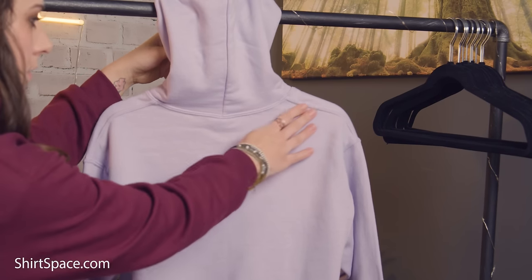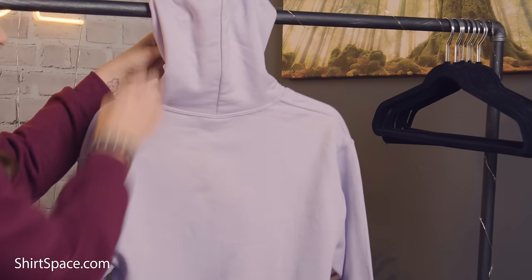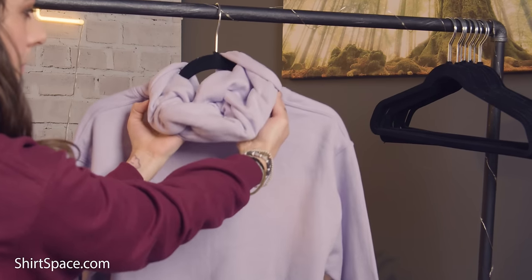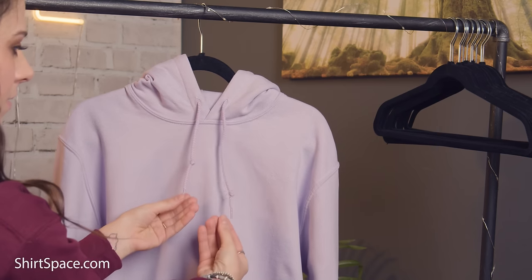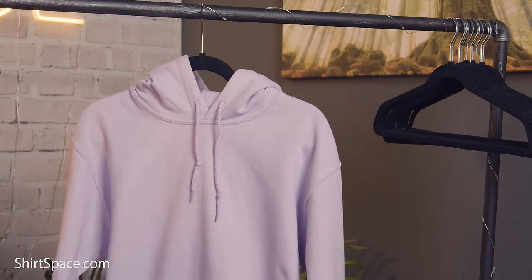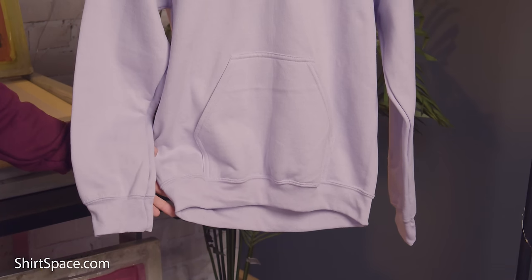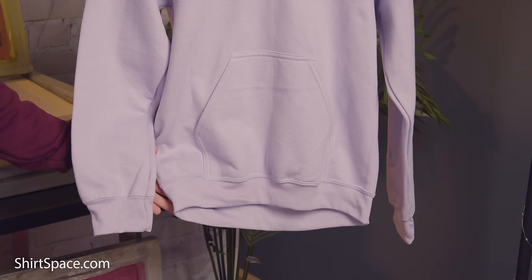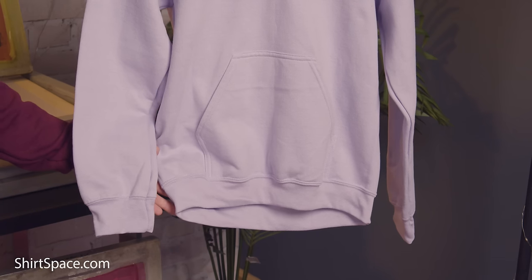The G185 is constructed with double needle stitching throughout, adding to its high quality and durability. A double-lined hood and matching drawstring make the hoodie enticingly cozy. Pill-resistant, air jet yarn will keep your sweatshirt feeling and looking like new a lot longer than your average cotton-poly blend sweatshirt. Its 1x1 ribbed cuffs and waistband have spandex to allow for a little stretch.